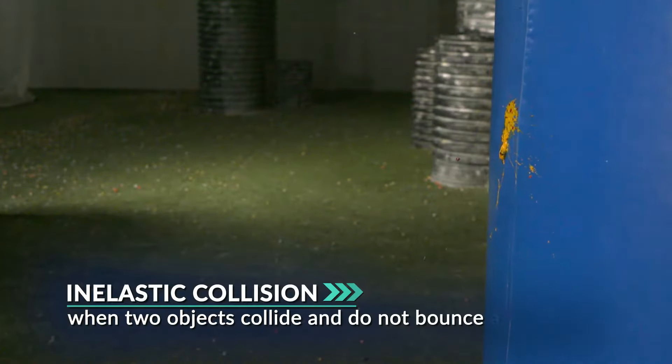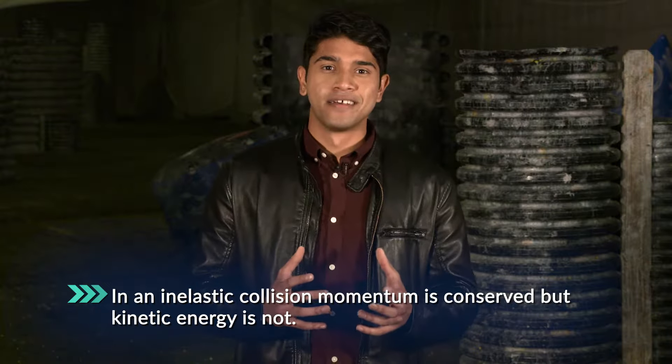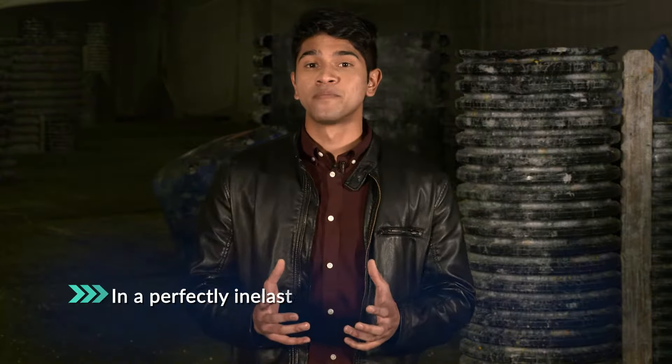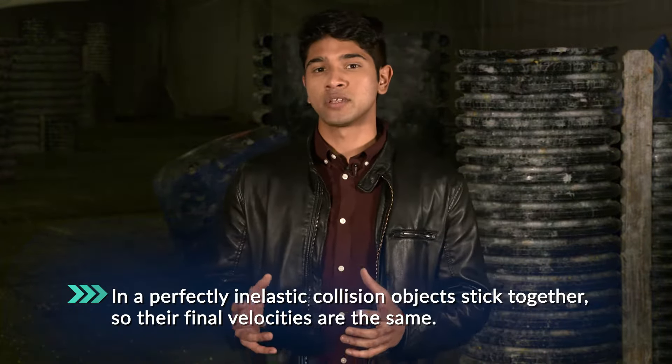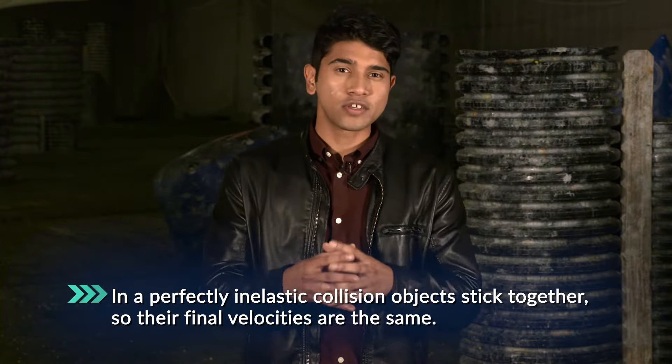When two objects collide and do not bounce away from each other, that's an inelastic collision. Momentum is conserved, but kinetic energy is not. Some of the kinetic energy is converted into heat, sound, and deformation of the objects. In a perfectly inelastic collision, the objects stick together, so their final velocities are the same.